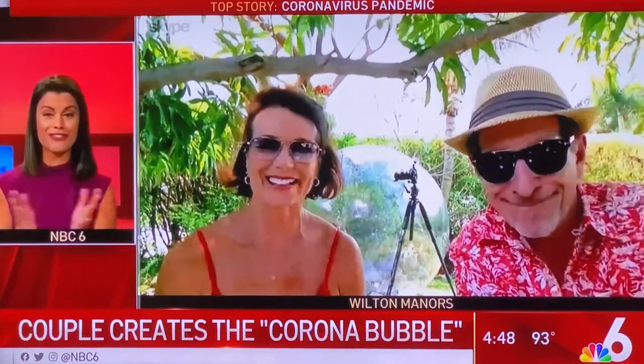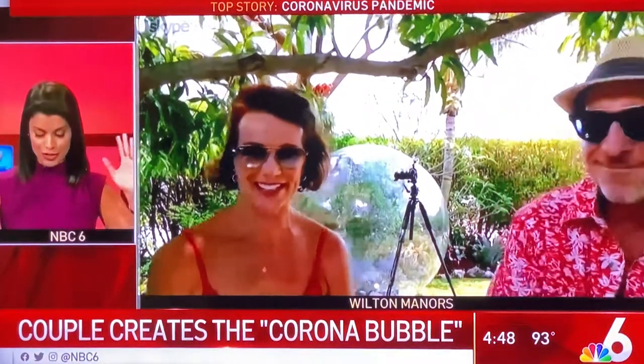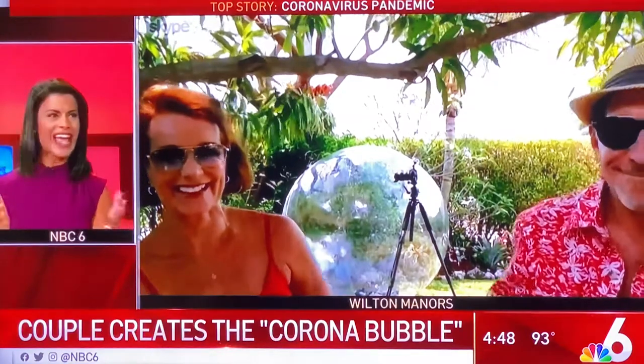You guys, thanks so much for your time. We see the camera in the bubble right there behind you. George, let me start with you. Who just has a bubble laying around in their home? Obviously you do — but how did this all come about?